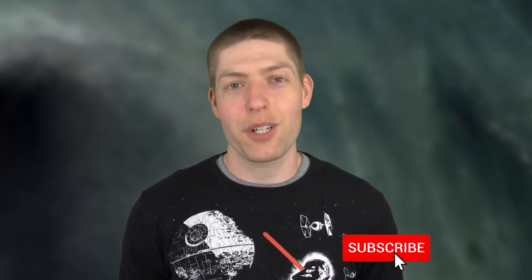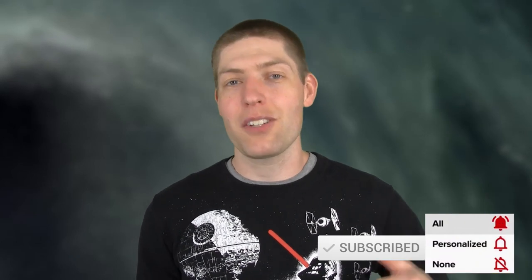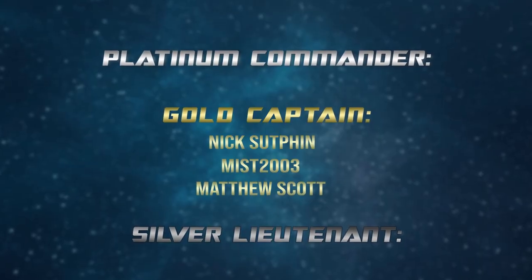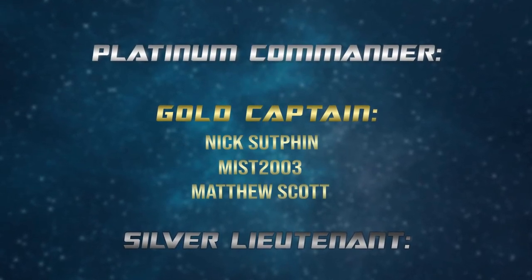Want to know more about Star Wars topics just like this one? Stick around to the end for some secret trivia, hit those like and subscribe buttons, and check out my other videos for great Star Wars content. Hit me up in the comments and check out the show on social media too — I want to hear from you guys. Super special shout out to my Gold Captain Level Patreon supporters: Miss2003, Nick Sutphin, and Matthew Scott.